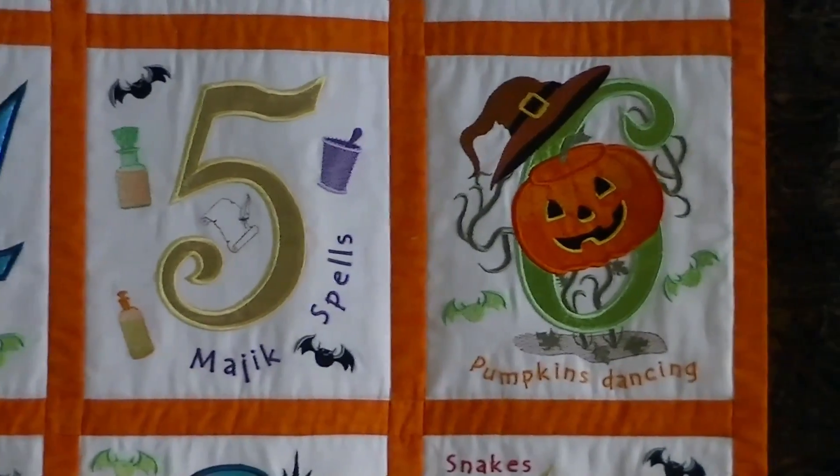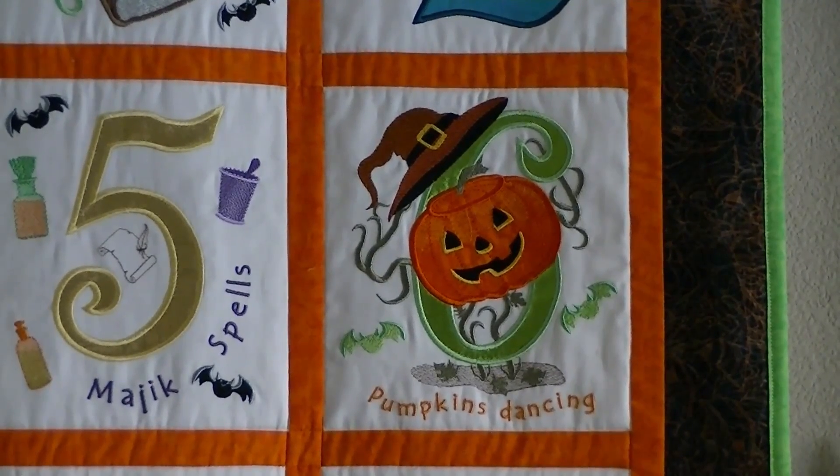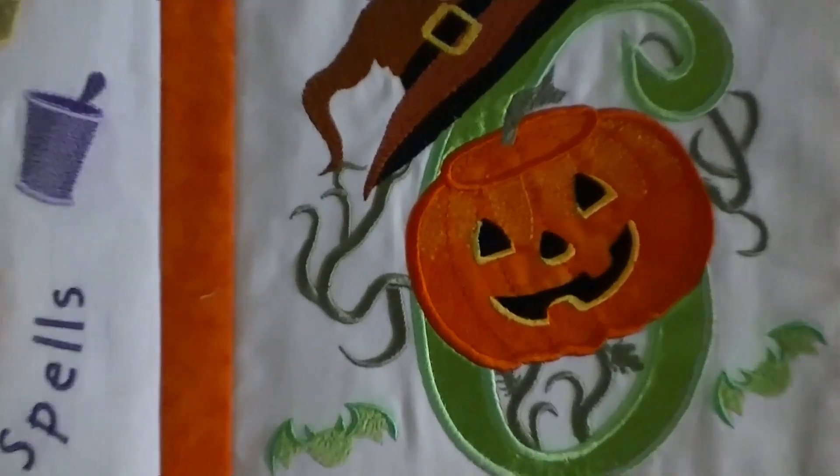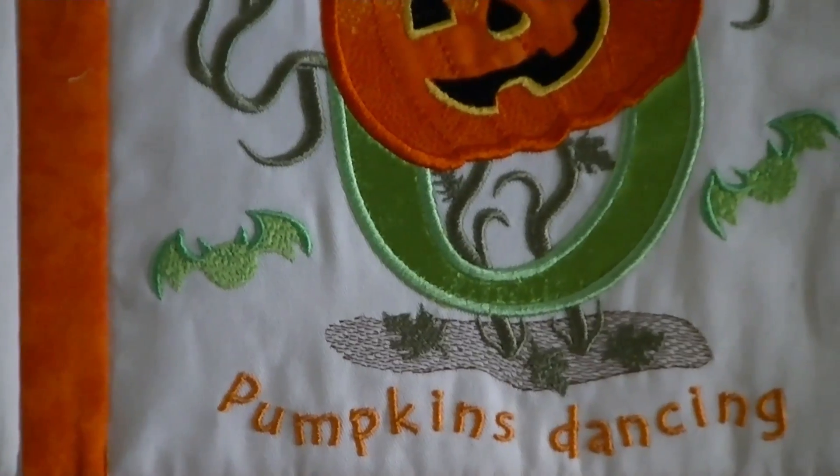Six pumpkins dancing. That was an idea of Dagnese's. The pumpkin is an applique, and he's dancing through the number six.